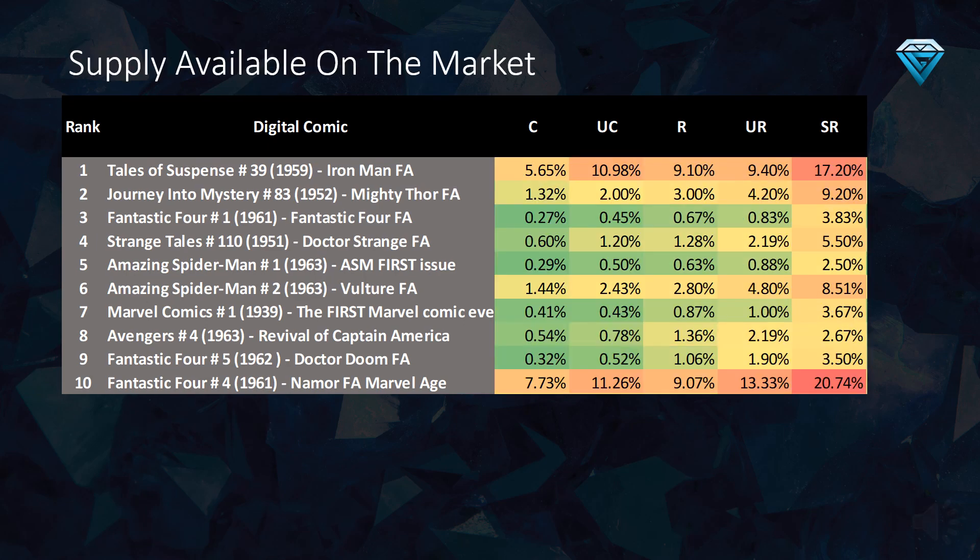The data in this table reveals the amount of supply still available on the market for the top 10 undervalued comics on VV. When the supply is less than 0.5 percent of the total editions minted, it is likely that prices will be sustained at these levels, making them ideal for long-term investments. The market currently has a relatively high percentage of supply available for Tales of Suspense number 39.